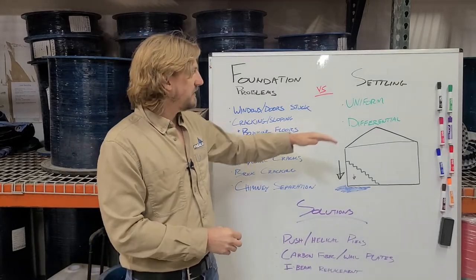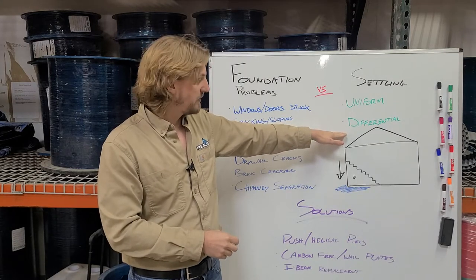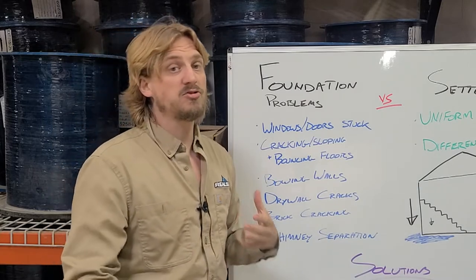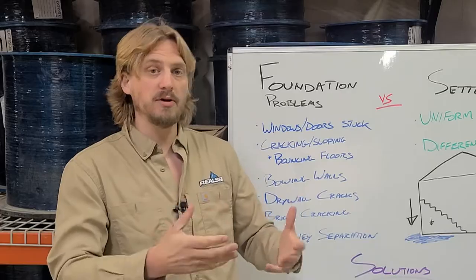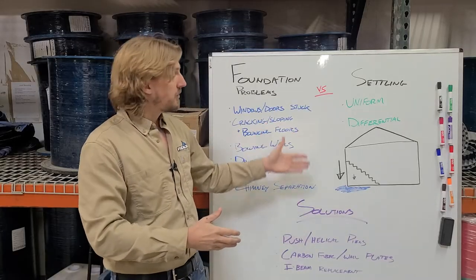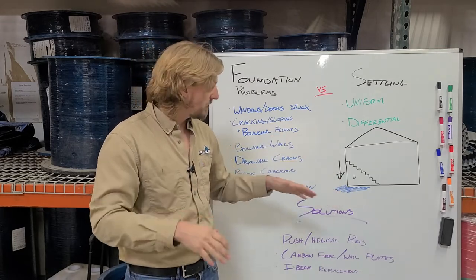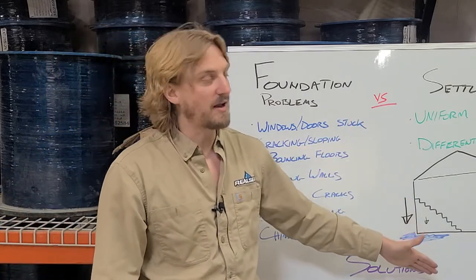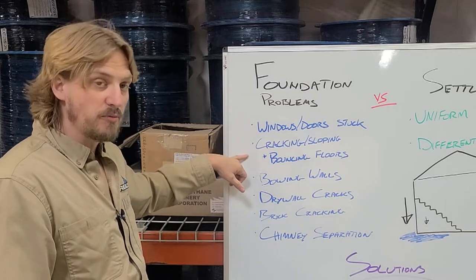Differential settlement is what happens when those mitigating circumstances occur — improper water management, poor soil conditions, or maybe the soil underneath the home was not compacted properly when it was first built. The result is the same: your home is going to settle in different ways, not uniformly.